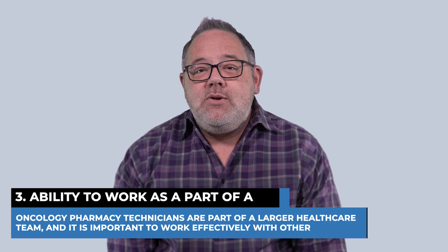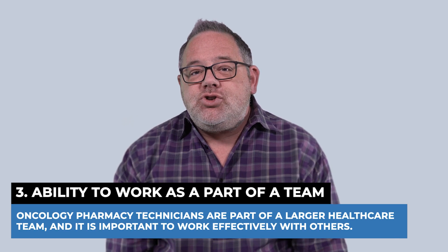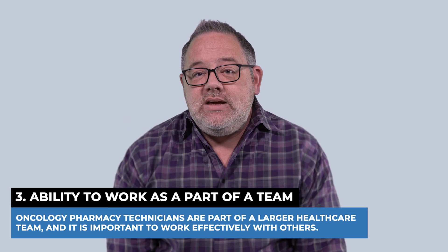Three, ability to work as part of a team. Oncology technicians are part of the larger healthcare team, so it's important to be able to work effectively with others.